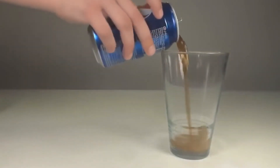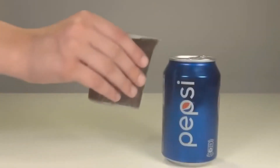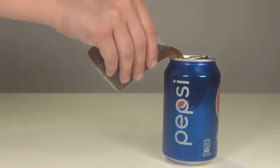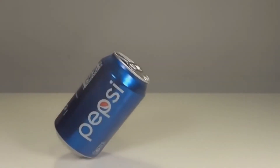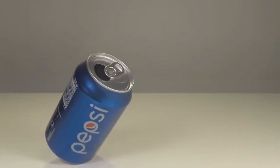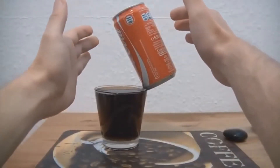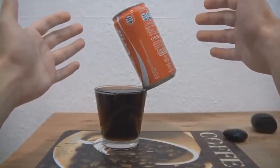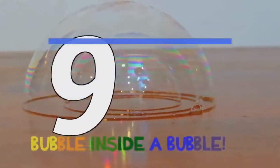Number 10: balance a soda can. All you need to do is empty out a standard 355 milliliter can and refill it with about 100 milliliters of liquid — either water or the soda you poured out. Then tilt the can on an angle. Because of the amount of liquid left in the can, the weight gets distributed evenly. Try it at a more difficult scale.